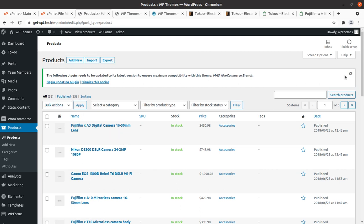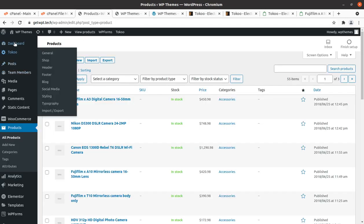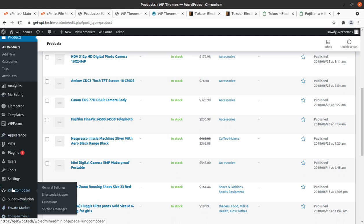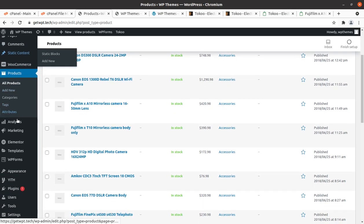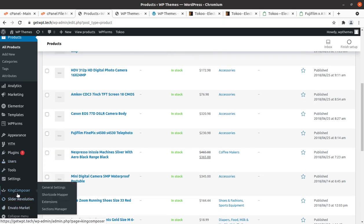We have completed the installation of the Toko WordPress theme along with the demo content. Additional features include static blocks, team members, static content, WP Forms, and King Composer. If you are using Elementor, just deactivate and delete the King Composer plugin, and vice versa — it is important to use only one page builder.